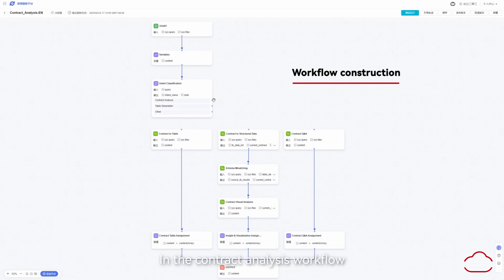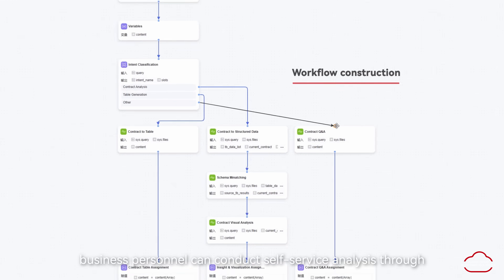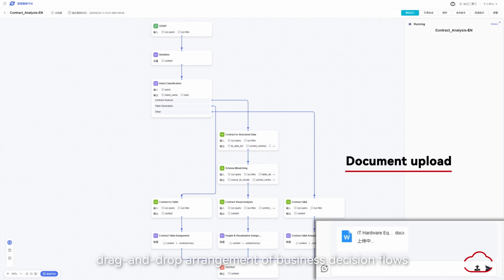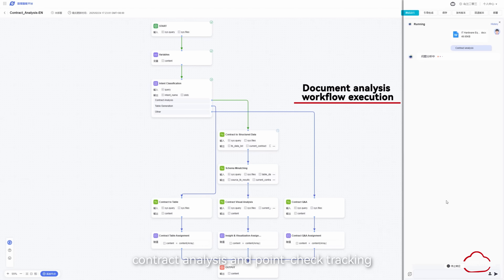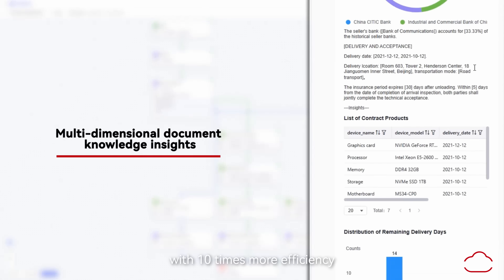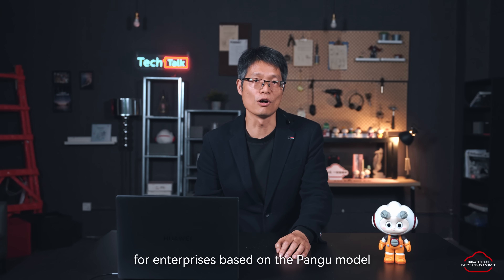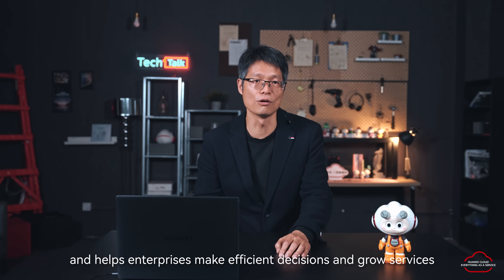For example, in the contract analysis workflow, by introducing the financial knowledge lake into the business processes, business personnel can conduct self-service analysis through drag-and-drop arrangement of business decision flows. Contract analysis and point-check verification are carried out according to business rules, with 10 times more efficiency. Huawei Cloud Data Insight is a new generation modern BI service. It provides intelligent analysis service for enterprises based on the Pangu model, resolving many problems of traditional BI tools and helping enterprises make efficient decisions and grow services.